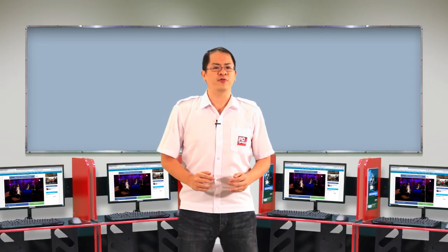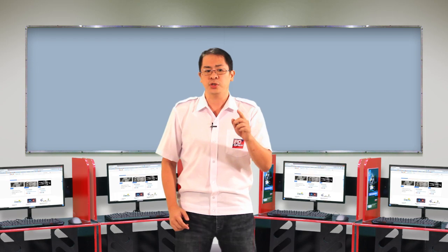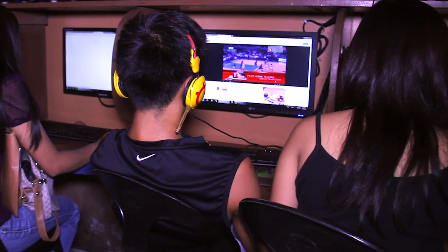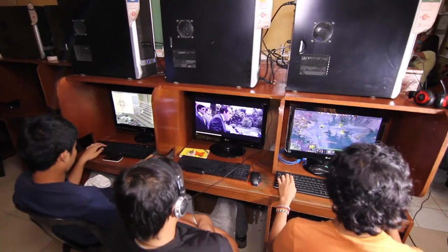What do you need to look out for when you upgrade your PCs? Remember that your processor is the key ingredient on what your PC can and cannot do. Customers nowadays require multitasking capabilities from their PCs, and it would be more beneficial for you as a business owner to be able to deliver the needs of your customers.